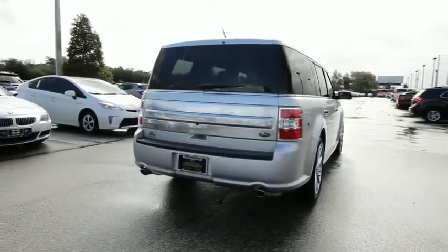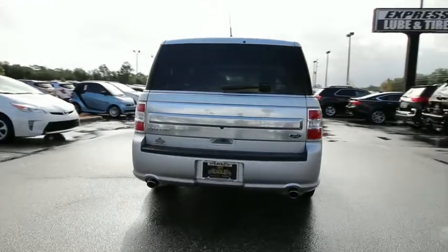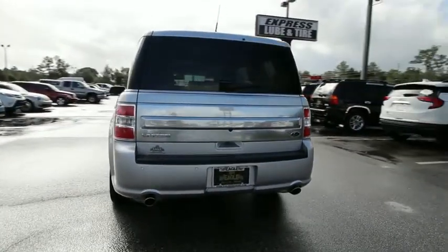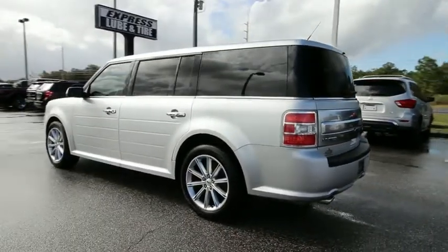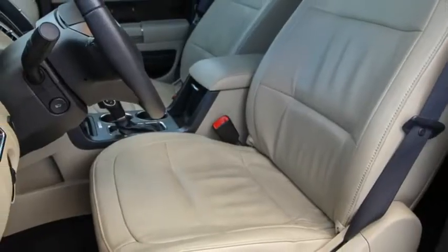Here are some of this vehicle's great options: power passenger seat, traction control, power liftgate, navigation system, dual airbags, leather-wrapped steering wheel, power steering, alloy wheels, four-wheel disc brakes.